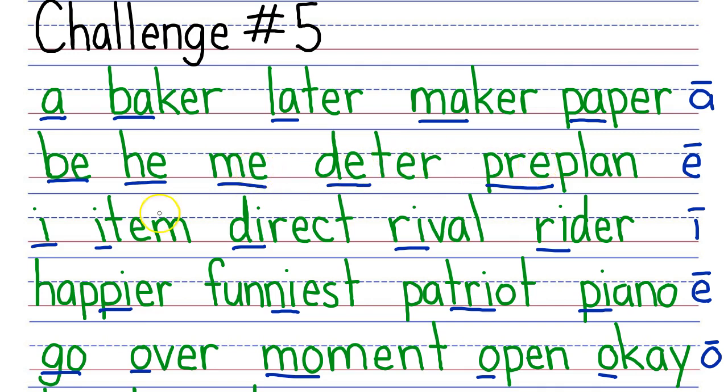Next row, your turn. My turn: I, item, direct, rival, writer. Next row, your turn. My turn: Happier, funniest, patriot, piano.